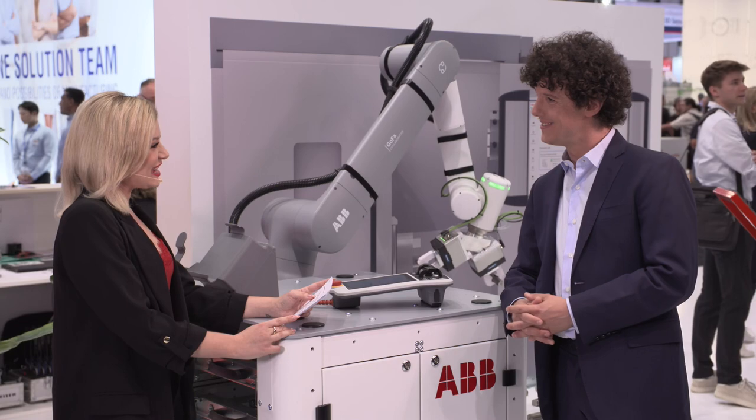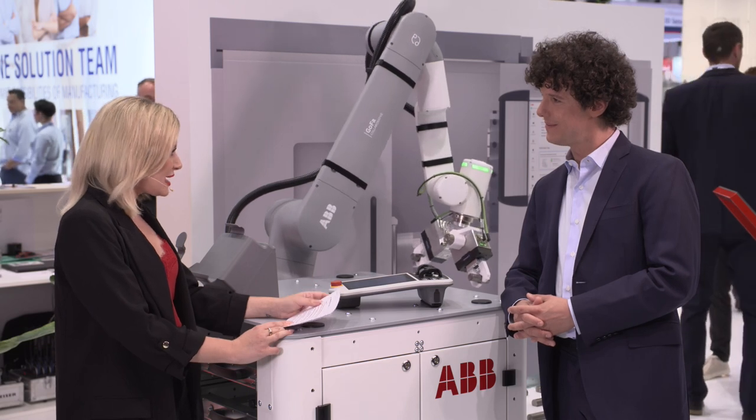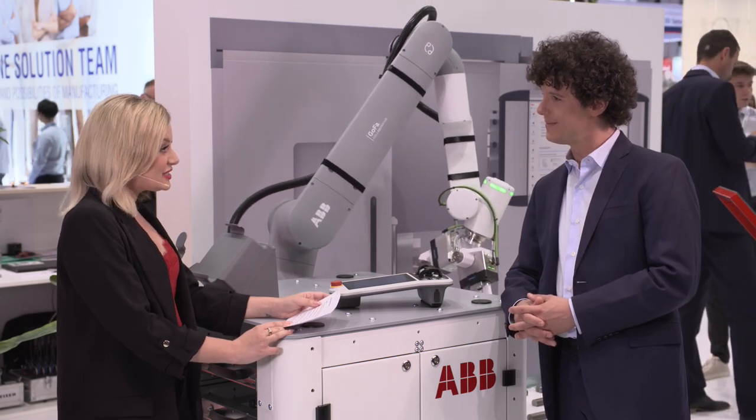I'm joined by one of ABB's global product managers to highlight the main features of two of their new Cobots. Mattia Marconi, welcome. Good afternoon — it's really nice meeting you. I know that you've been with the ABB Robot family for around about a decade now and you have exciting news for us.